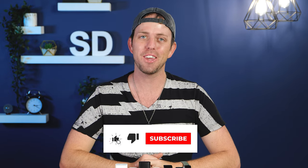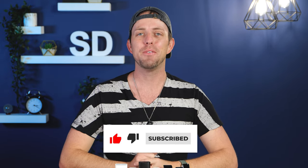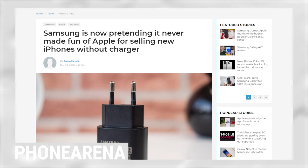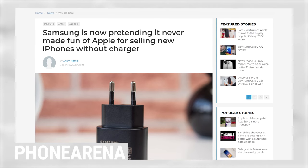Hit that thumbs up button if this news upset you — I know it upset me. Unfortunately, other smartphone brands have followed suit on this move, like Samsung with their Galaxy S21 line. You guys joked about how dumb it was for Apple to do this, and now you're doing it as well?